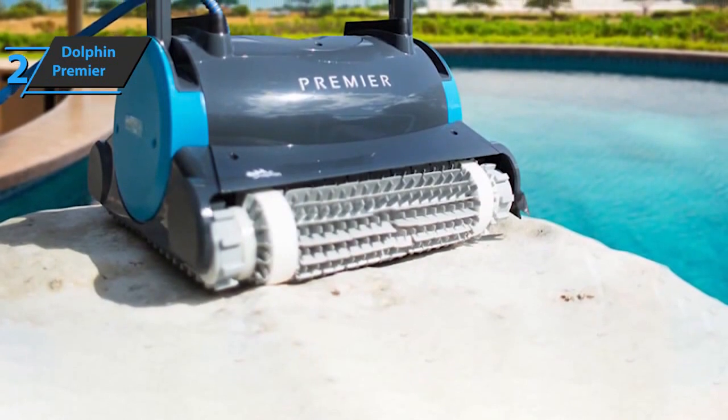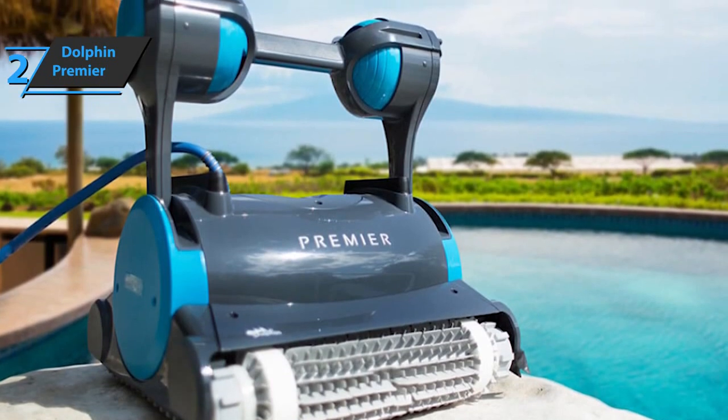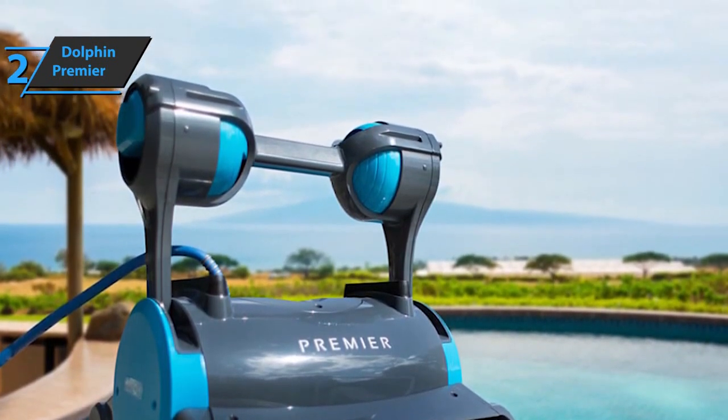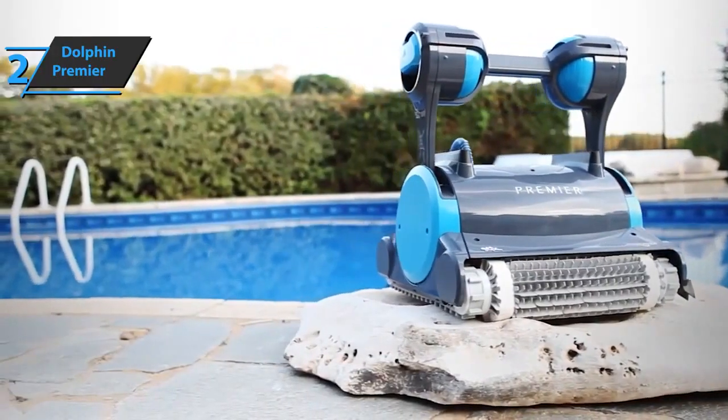The 24V DC motor operates at almost 90% lower power than that required for AC auxiliary pumps, meaning it only takes 180 watts to work. You can also decide when the device should start operating — daily, twice a week, or even three times a week. If you can afford this beast, we say go for it.